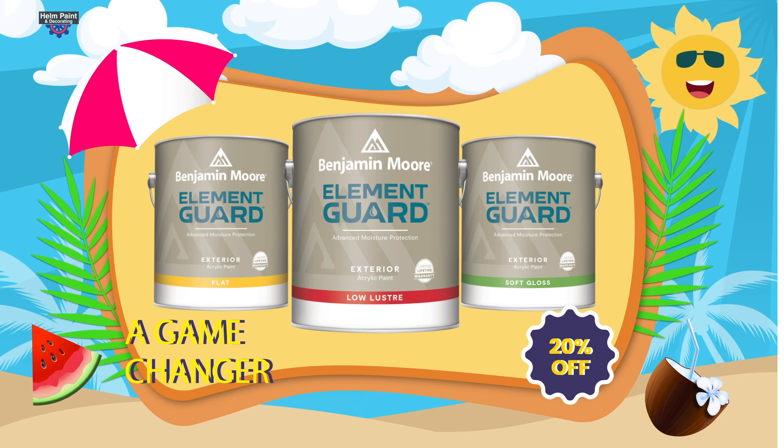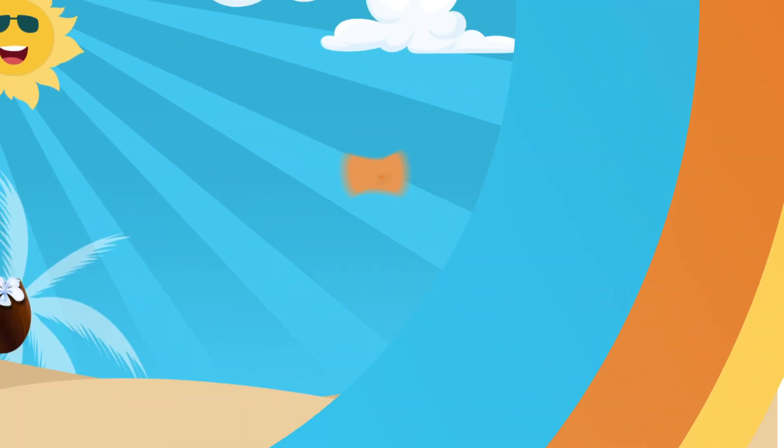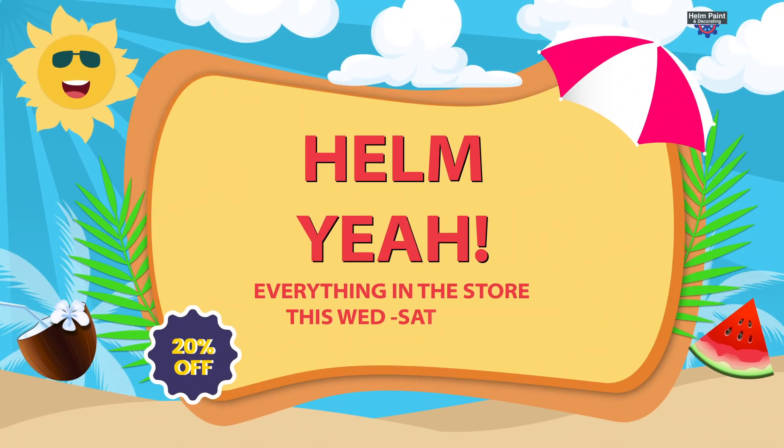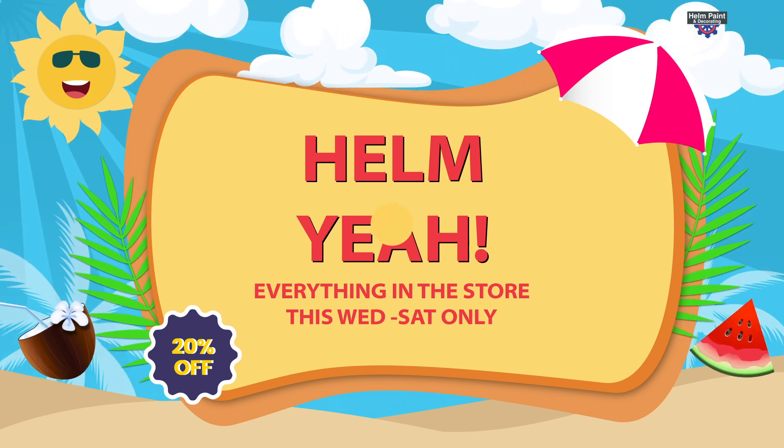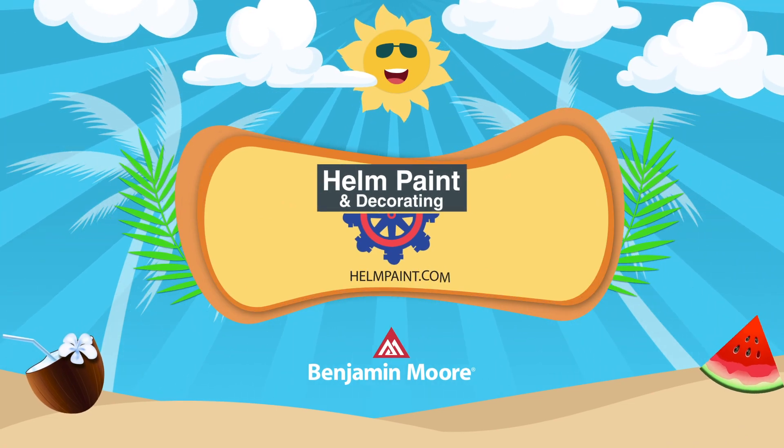Wait a minute — 20% off Benjamin Moore's new Element Guard? The best paint ever? Helm, yeah! The entire store is 20% off for four days only, this Wednesday through Saturday only at Helm Paint and Supply!